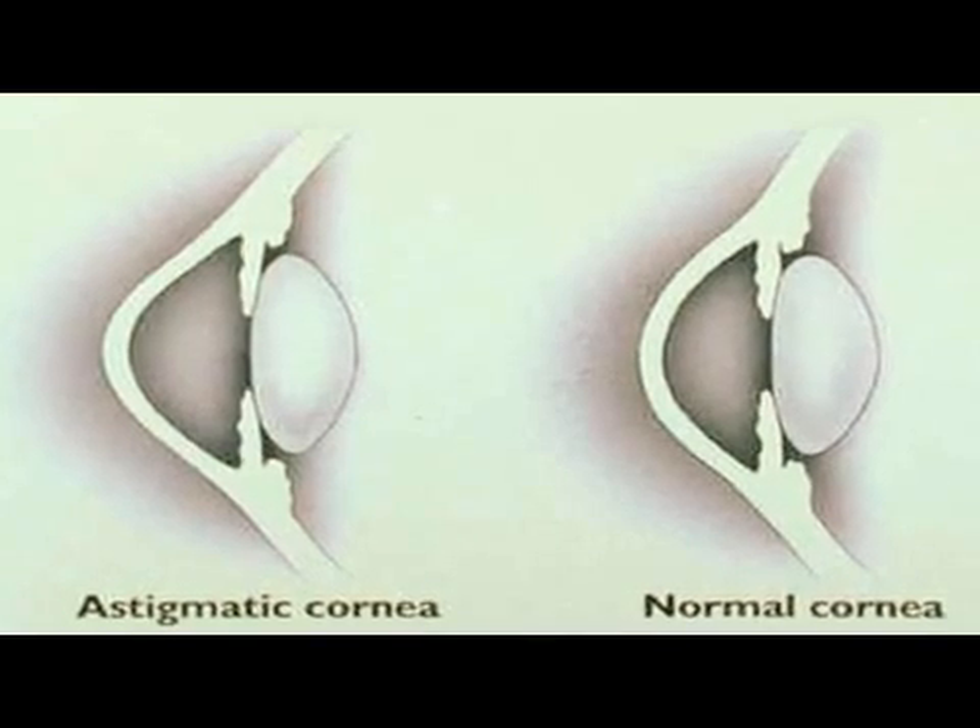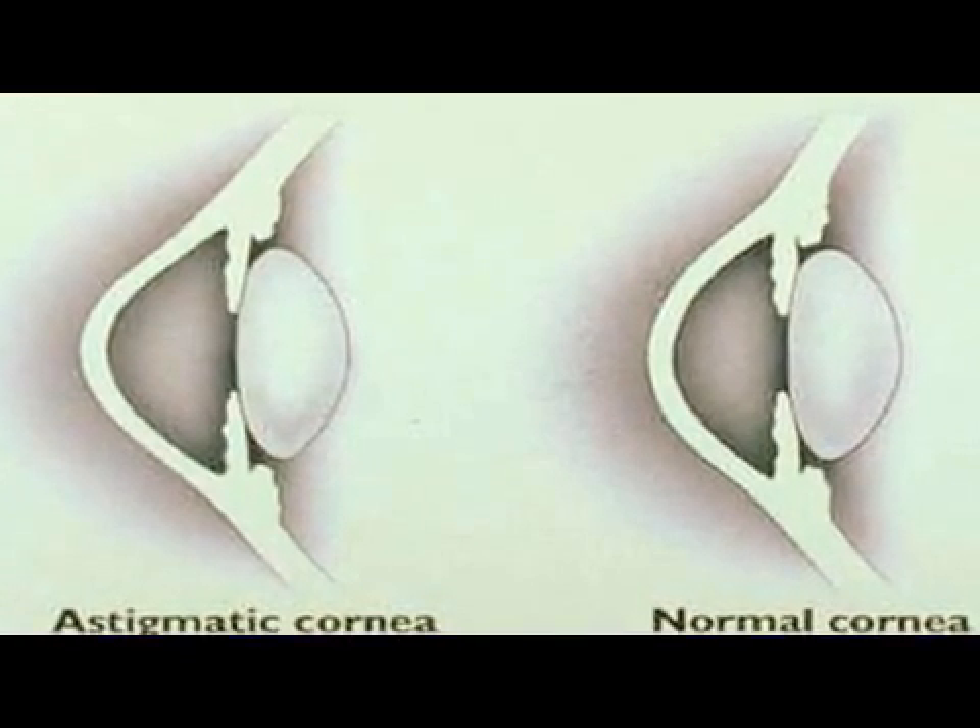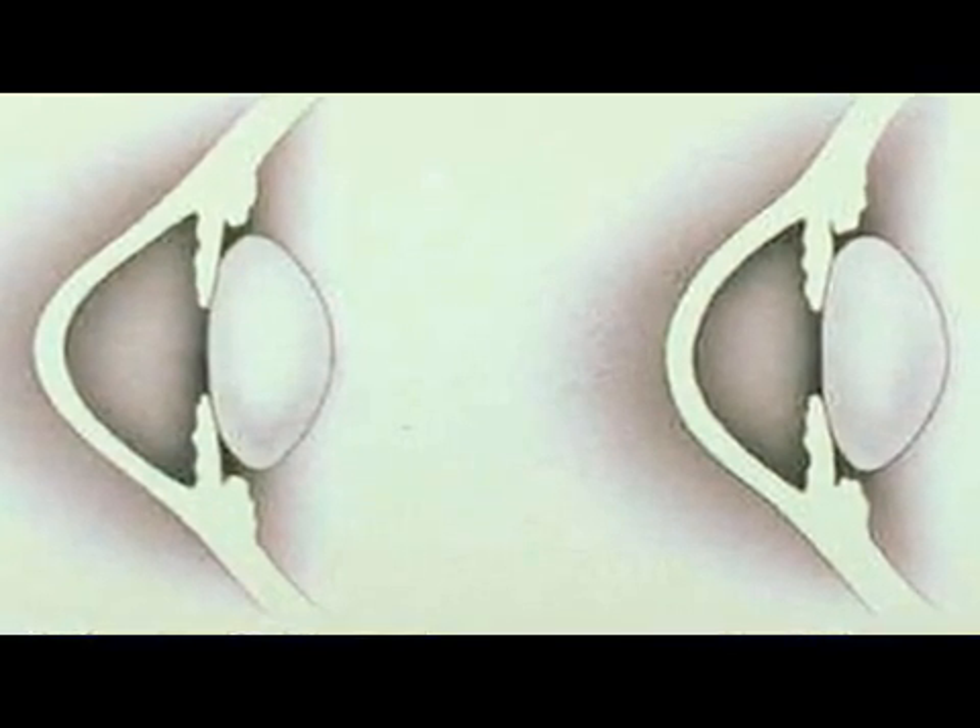The cornea is the part of your eye that if you touch it, it hurts, and it's sort of like the watch crystal on your wrist watch. An astigmatic cornea is where the difference in the curvature of the eye — a normal cornea has the same curve from top to bottom as it does side to side, like if you cut a basketball in half, it would become a hemisphere where the curves are the same between the two ways.